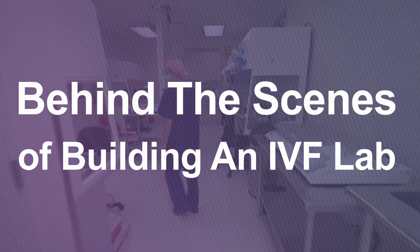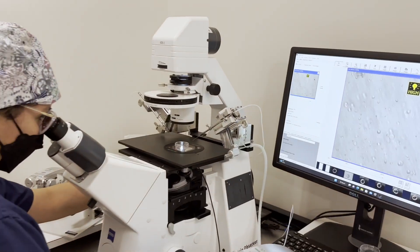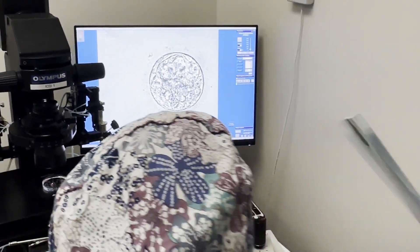Are you curious about what goes on behind the scenes when building an IVF laboratory? When you're considering which fertility clinic to work with, it's important to understand some of the details that might not be so obvious in the process. The laboratory and embryology team play a crucial role in the success of your fertility journey.